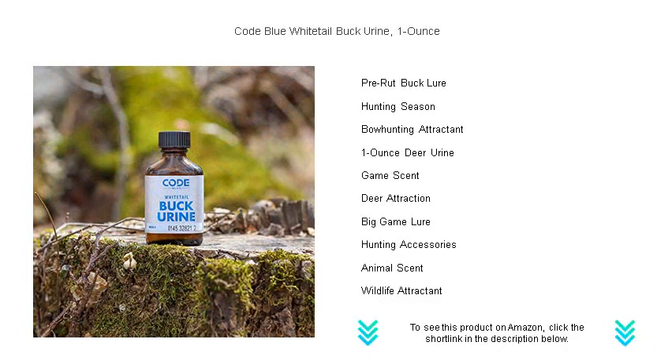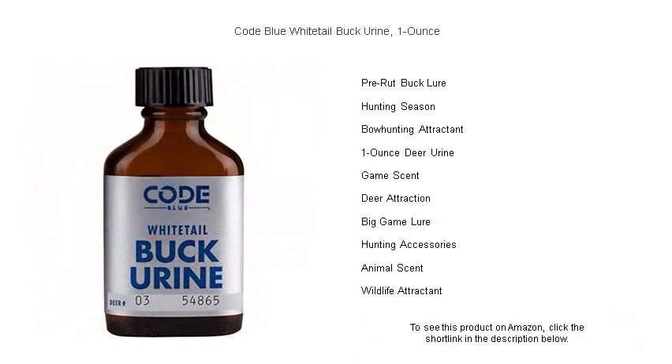Choose Code Blue, the trusted name in deer attractants, and make every hunt a memorable one. Order now and see why experienced hunters rely on Code Blue for achieving their hunting goals.